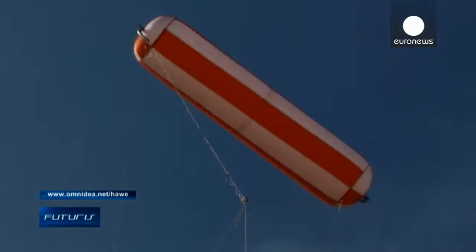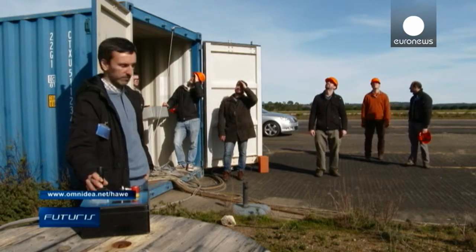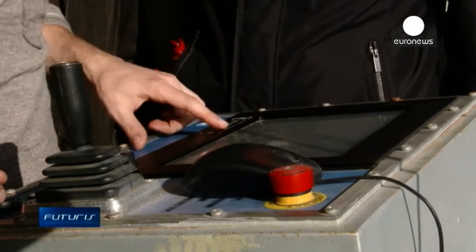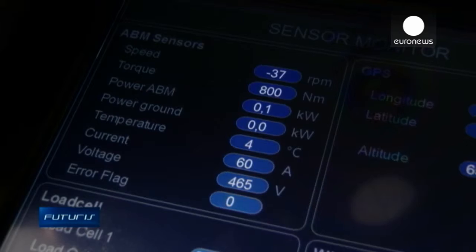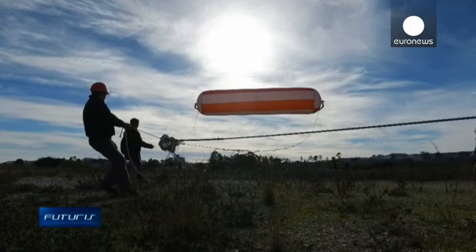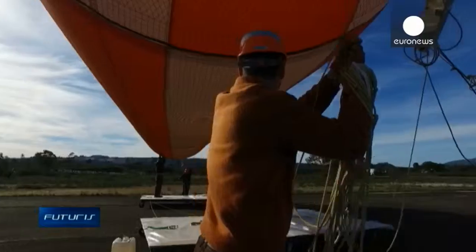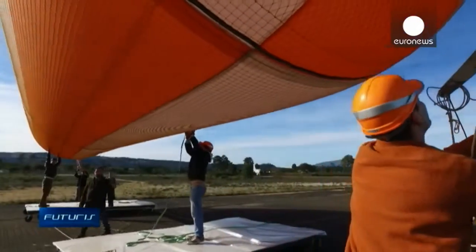After reaching top altitude, the balloon stops spinning. Because of that, bringing it back to the ground consumes much less energy than what was produced. This prototype generates on average 30 kilowatts. The next goal is to stack multiple balloons together in a single airborne system to produce several times more power.